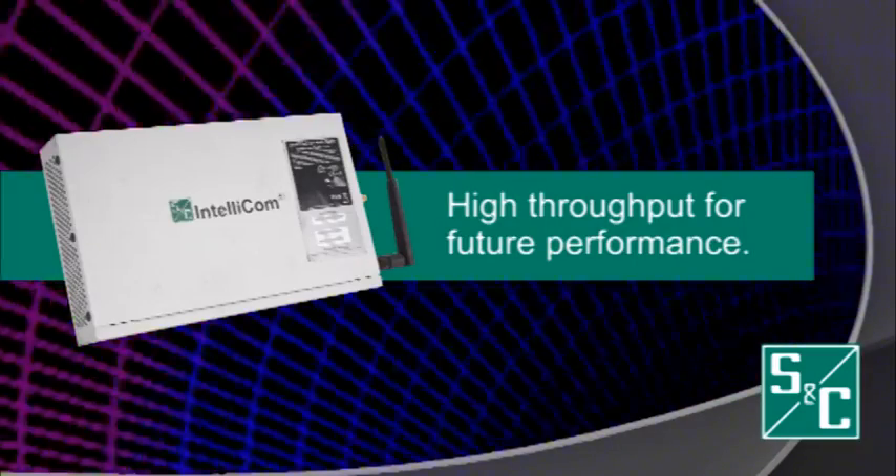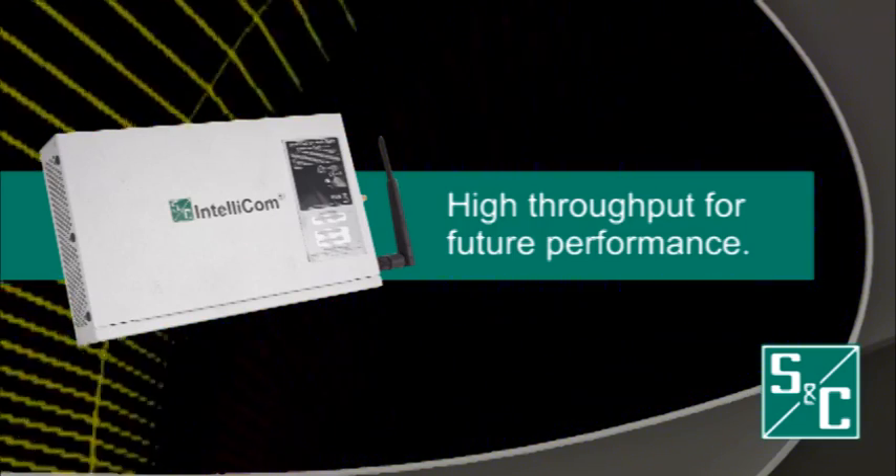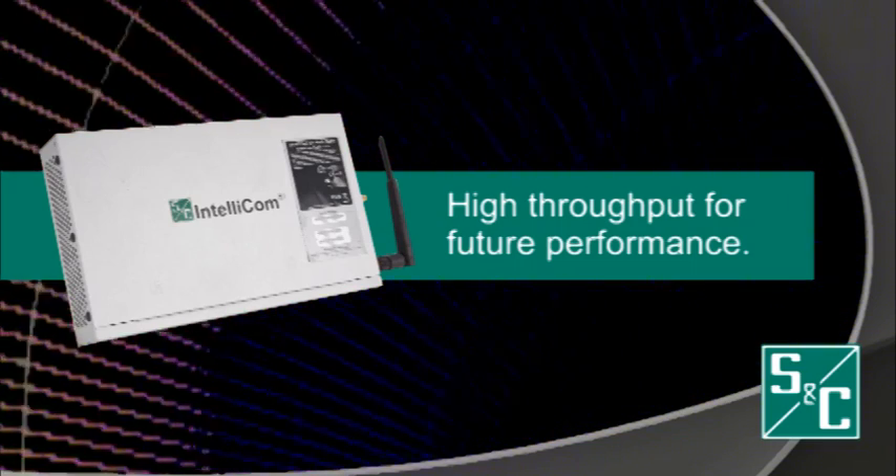This radio supports high throughput and sub-millisecond latency, making it an ideal solution for those existing grid applications that are latency intolerant and future performance demanding.